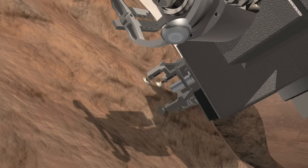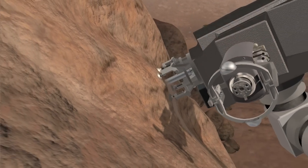Understanding the chemical makeup of the Mars soil is important for us to understand potential hazards that humans might encounter and to make sure that we keep our explorers safe.